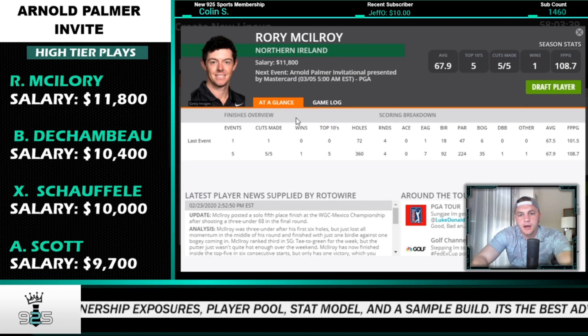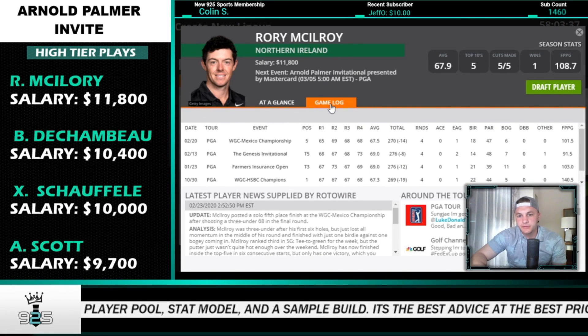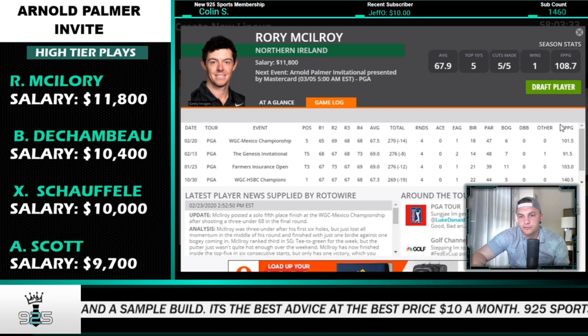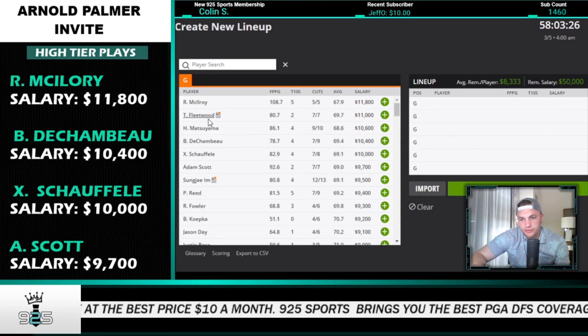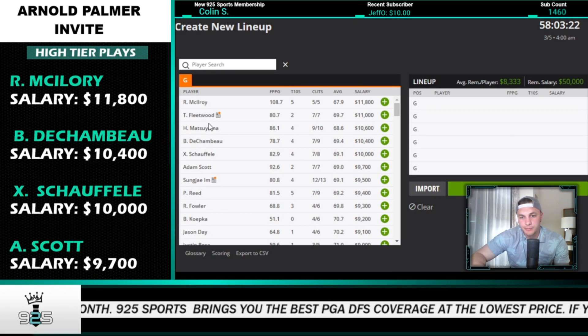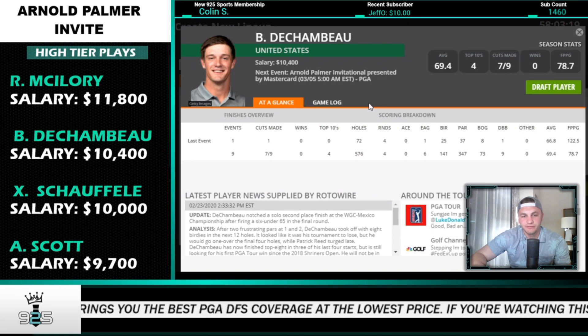Starting off with the high tier: Rory McIlroy — if you can pay up for him you definitely should. He has three straight top-six finishes or better at this course, he's a top-five stat fit in the model, first in par-5 scoring, and first in bogey avoidance. He's a great play once again. Fine with Fleetwood in this tier as well.